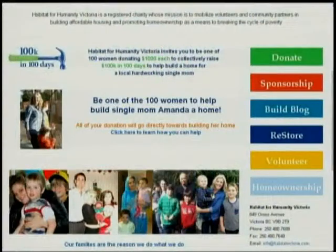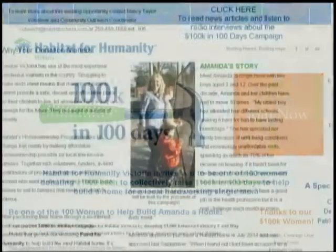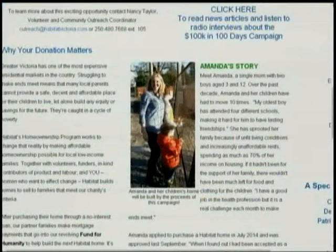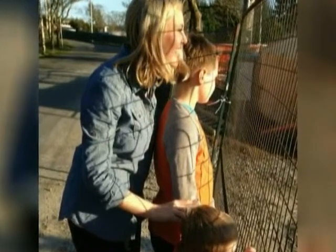Amanda is also the face of Victoria's fundraising campaign, 100K in 100 Days, to keep that pay-it-forward model sustainable. It's a campaign inviting 100 women in the community to each contribute $1,000 and help build what they call Amanda's home. It's actually a fourplex, so they're building all four. But they're telling Amanda's story because it really represents the challenge that a lot of people have.